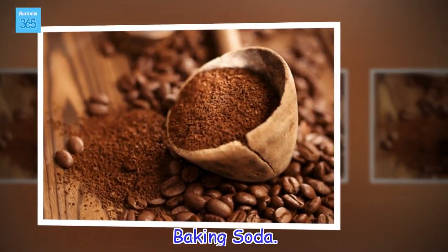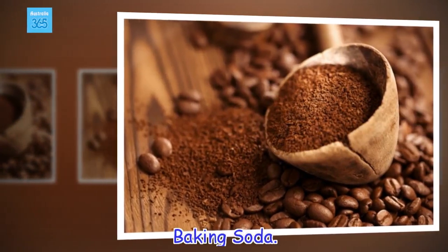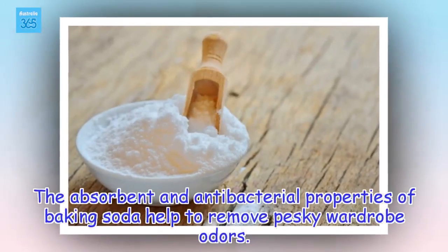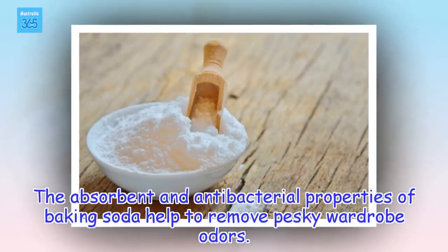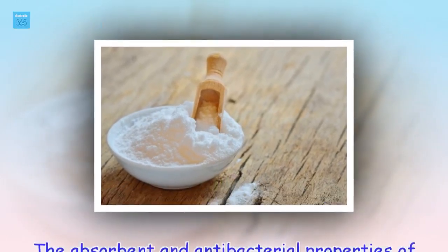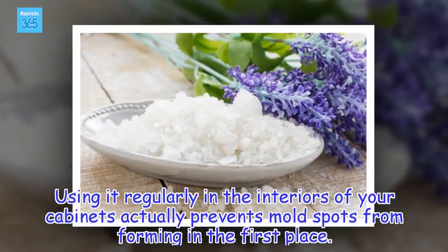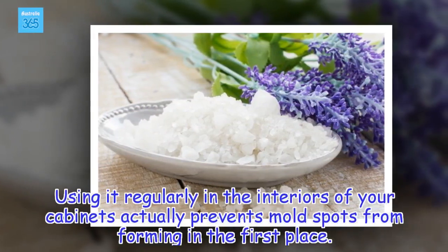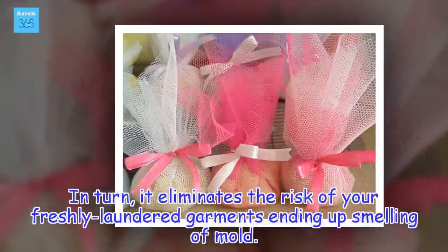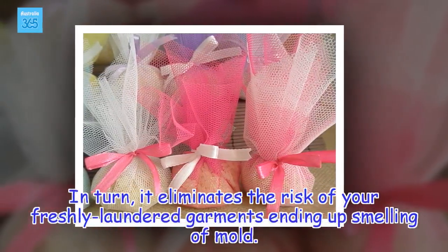Baking soda. The absorbent and antibacterial properties of baking soda help to remove pesky wardrobe odors. Using it regularly in the interiors of your cabinets actually prevents mold spots from forming in the first place. In turn, it eliminates the risk of your freshly laundered garments ending up smelling of mold.